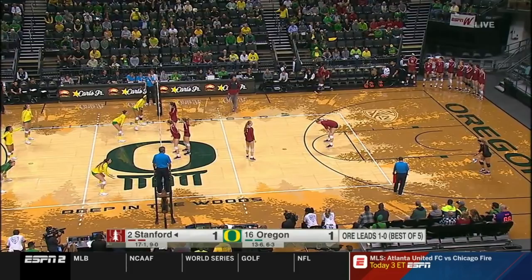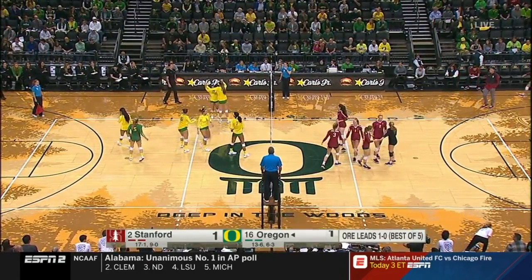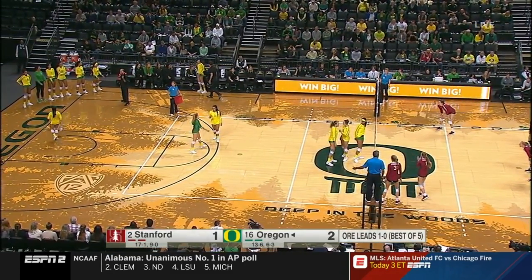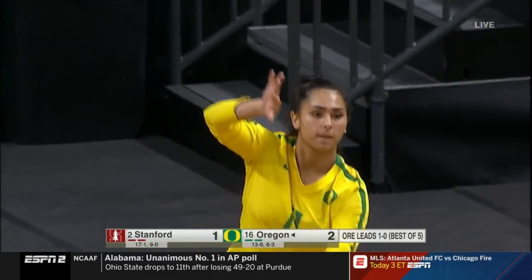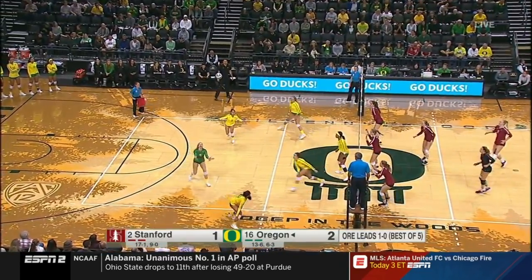Not accustomed to starting before noon — most matches are in the evening. Sunday games are sometimes at one or two in the afternoon, but 11 a.m. is a very early start. Especially monitoring how they respond, with match times typically being at night. I'm impressed with the crowd here as well.